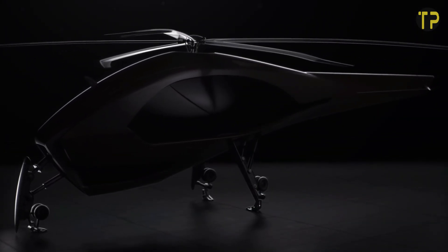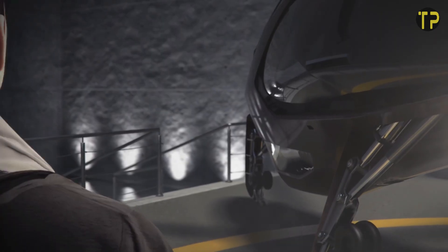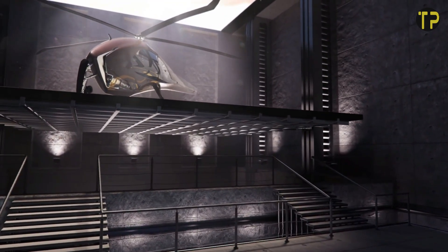The ASAP Hybrid Helicopter also features advanced navigation systems and enhanced safety measures, making it a reliable choice for modern operations. This futuristic aircraft is shaping the future of sustainable and efficient aviation.